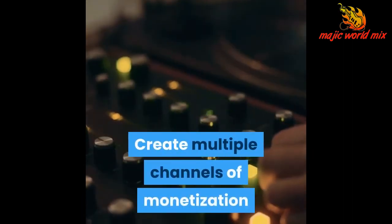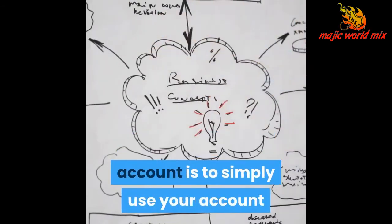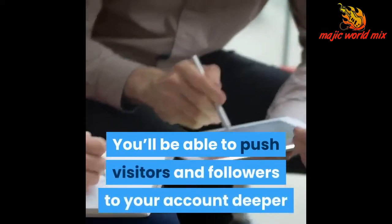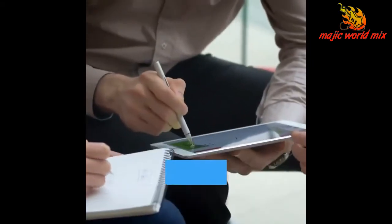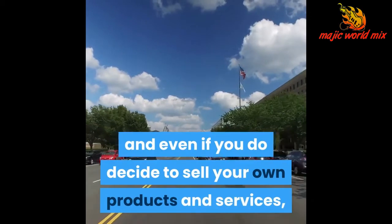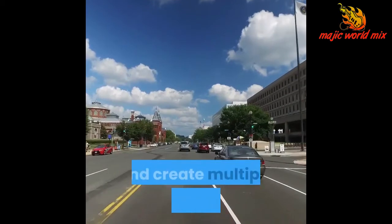Create multiple channels of monetization with Instagram. At the end of the day, new followers aren't cold hard cash in the bank unless you actually begin to monetize your followers and your account on Instagram. The easiest way to monetize your Instagram account is to simply use your account and your Instagram content as an entry level to your marketing funnel. You'll be able to push visitors and followers deeper and deeper into your marketing materials, converting at least some of them into paying customers — and that's got a pretty reasonable ROI. Of course, there are other ways to monetize your Instagram account, and even if you decide to sell your own products and services, you'll want to pursue some of these avenues to maximize your leverage on social media and create multiple income streams.